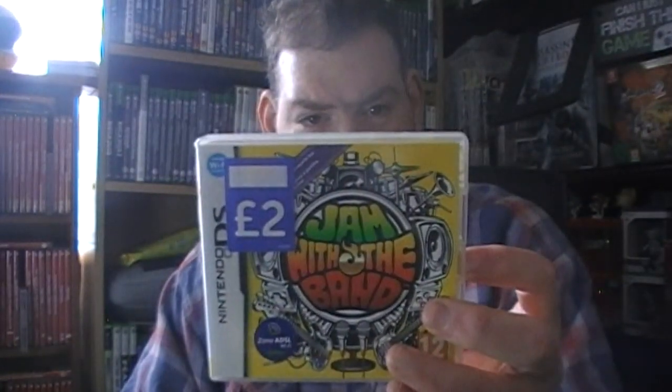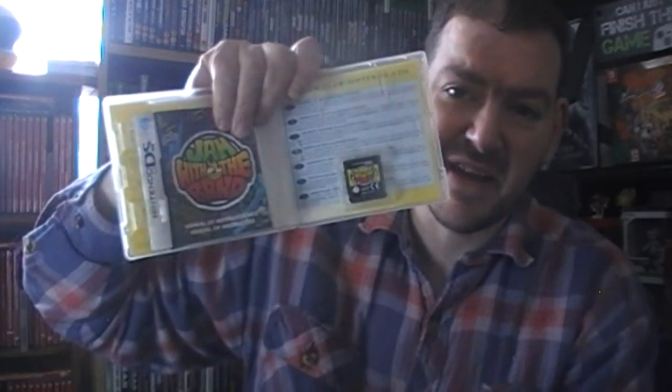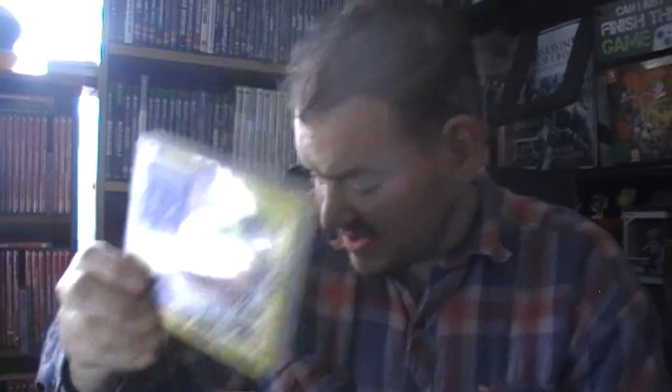Jam with the Band from a charity shop - it's a foreign language DS game. All the stuff on the back - I assume it will still play on my DS but it's just not going to be English songs, which doesn't bother me. Music's music and once you know the tune you know the song. It's a DS game and I don't have many of them.